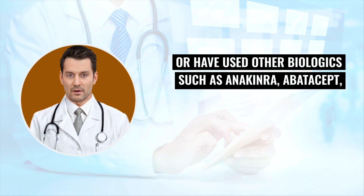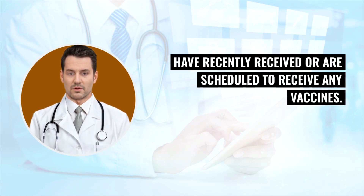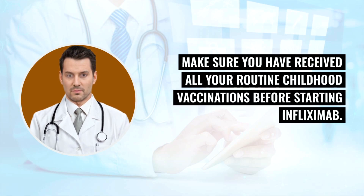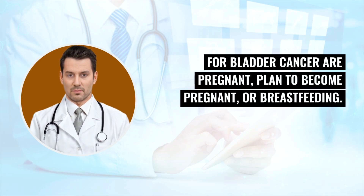Tell your doctor if you use or have used other biologics such as anakinra, abatacept, or other biologics used to treat the same condition, or have recently received or are scheduled to receive any vaccines. Make sure you have received all your routine childhood vaccinations before starting infliximab. You should not receive any live vaccines while being treated, including weakened vaccines such as BCG for bladder cancer. Also tell your doctor if you are pregnant, plan to become pregnant, or are breastfeeding.